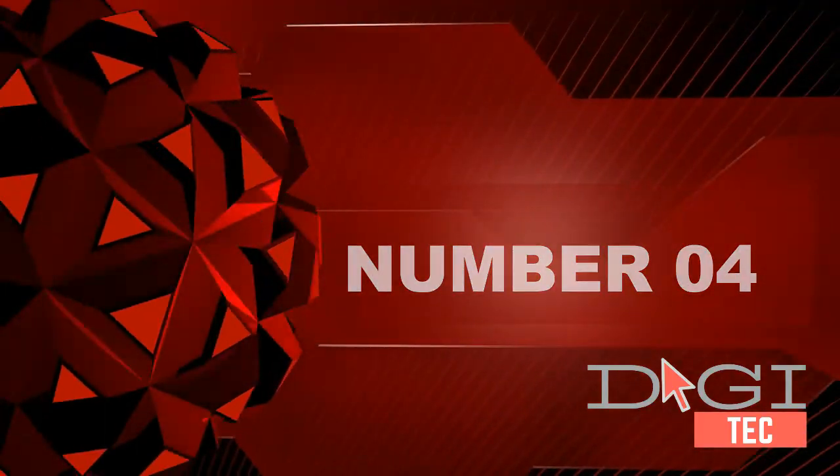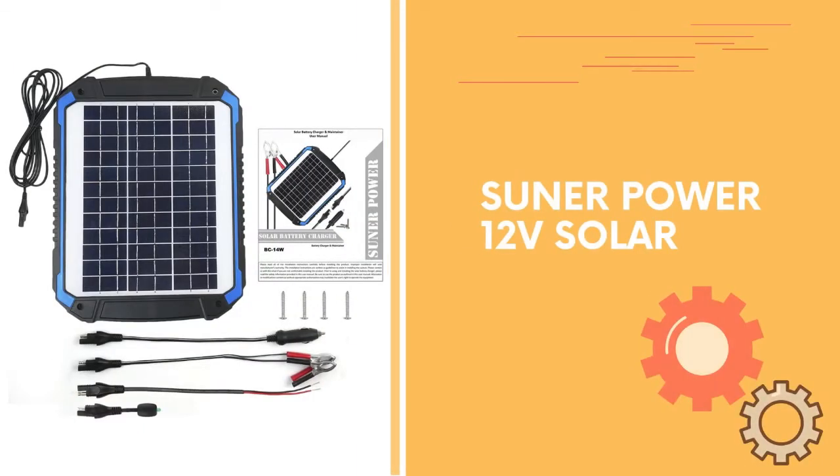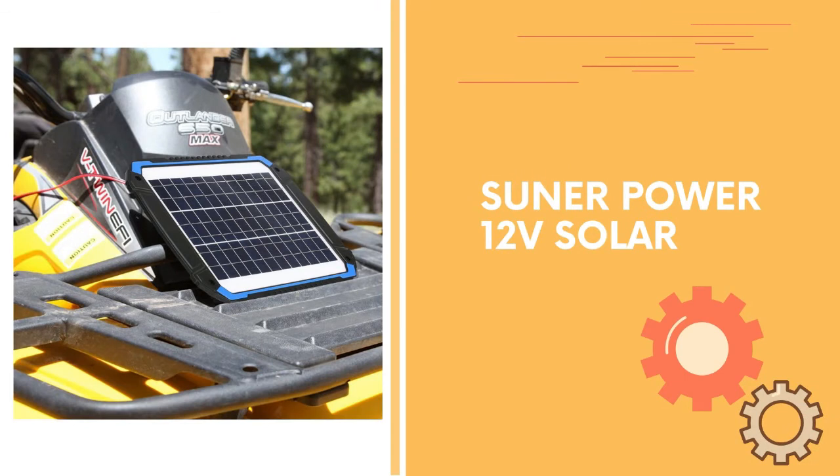Number 4. Sooner Power 12V solar — charge anywhere. The solar charger converts light energy from the sun into 12V DC electricity and transports it to rechargeable batteries. The charger will generate an electrical current to trickle charge the battery as long as there is sufficient sunlight available.